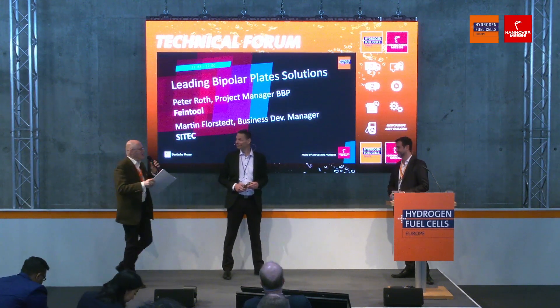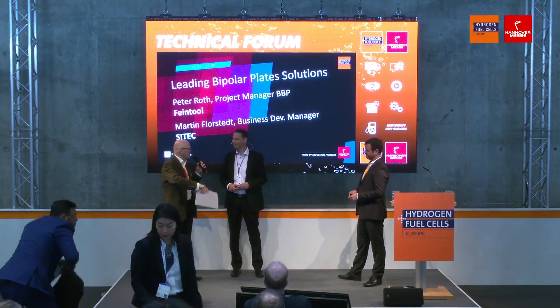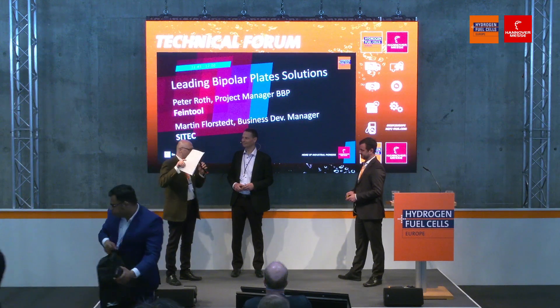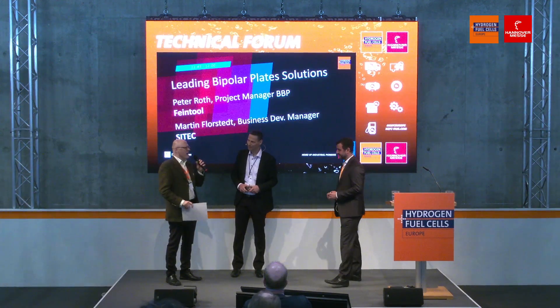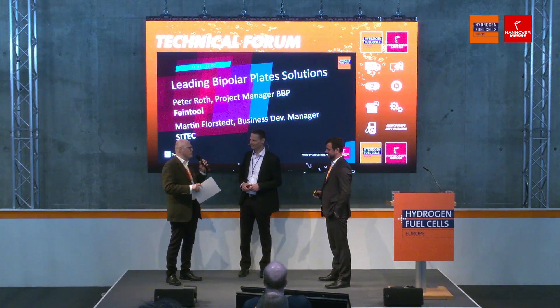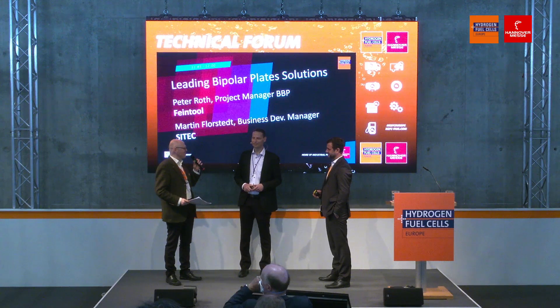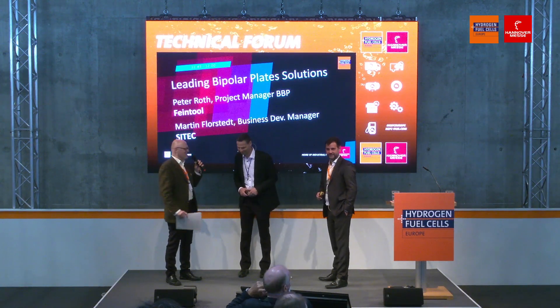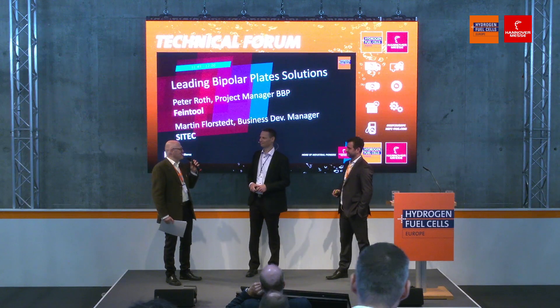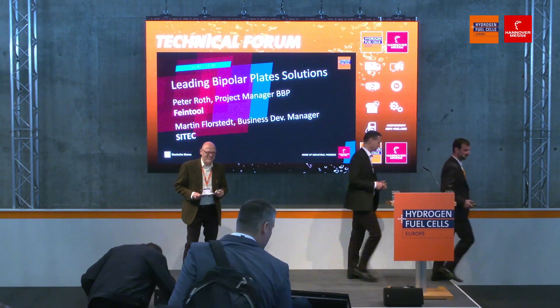Thank you. Unfortunately we are running out of time for questions, but this is another example: when the industry started, it was always the automotive industry that came here. They had the material sciences; they knew how to mass manufacture things. This industry really needed the cooperation with the automotive industry, which was so much larger at the time. So it's great to hear there's a cooperation like this. Join them at their booth to discuss what can be done with this cooperation. Thank you very much.